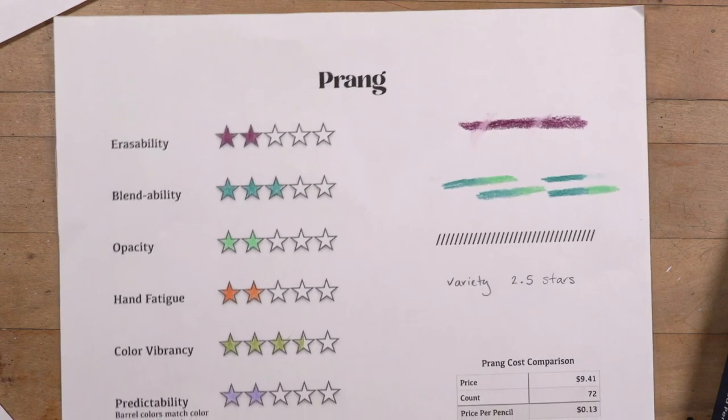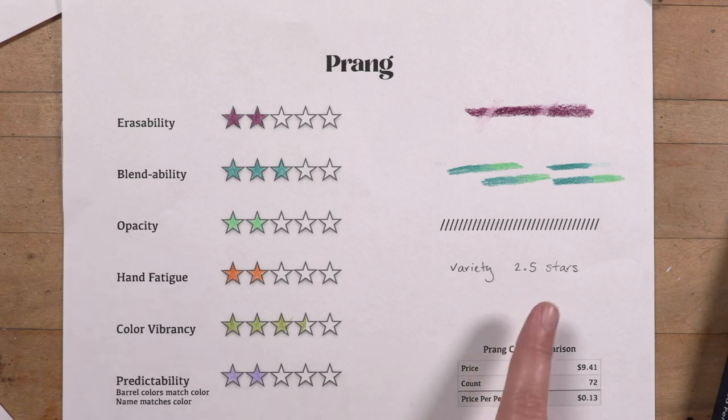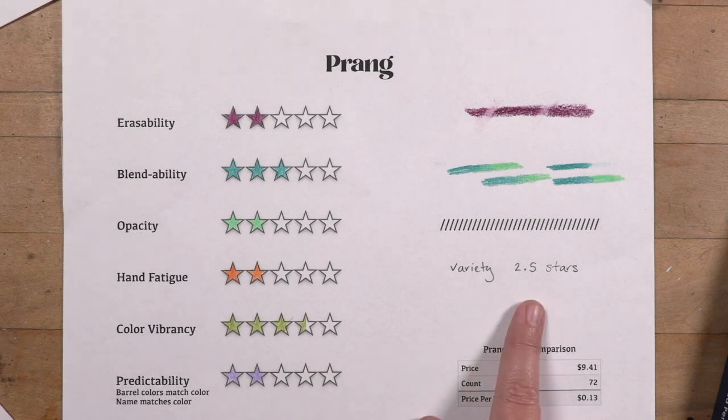For predictability, because they were a mess in the package, they get a two. They also had several colors that did not match up — one called Clover was particularly off, and there was a purple pencil that actually has a blue barrel. Same with one of the pinks looking much darker than it is. Variety was only two and a half stars — I didn't feel like it had as much variety as the others. The greens felt a little lacking compared to others, and they went heavy on blue, so two and a half stars there.